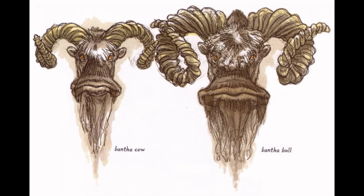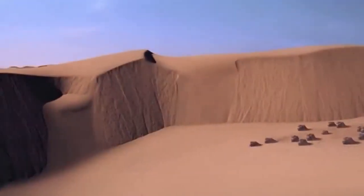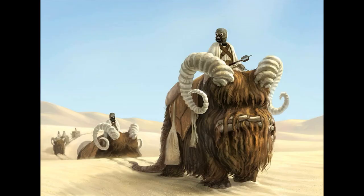Generally used as beasts of burden, the tall, gentle creatures are intelligent, dependable, and trustworthy. They are extremely strong, able to carry up to 500 kilos of cargo or five human-sized passengers, including a driver. Because of their rocking gait, many first-time Bantha riders have been known to complain of motion sickness. Although Banthas prefer to move at a slow pace, they can run at great speeds when necessary, and stories of Bantha stampedes are commonplace on all the worlds they inhabit.